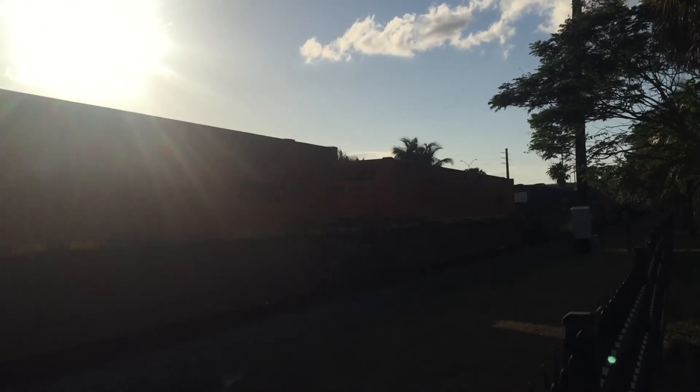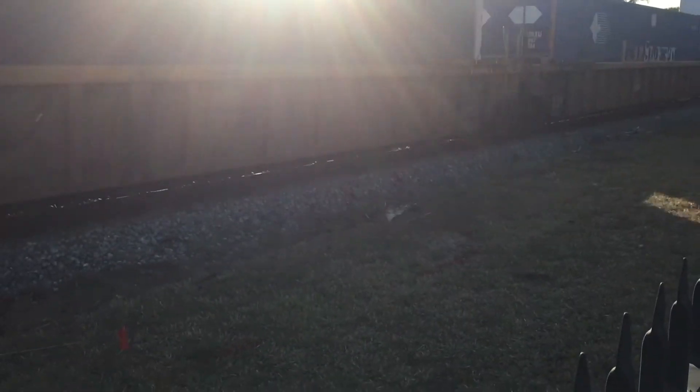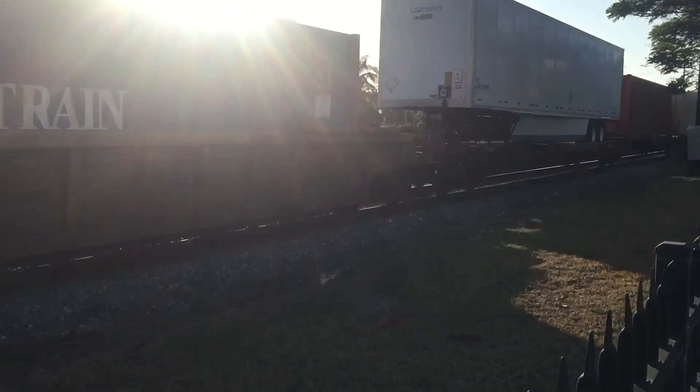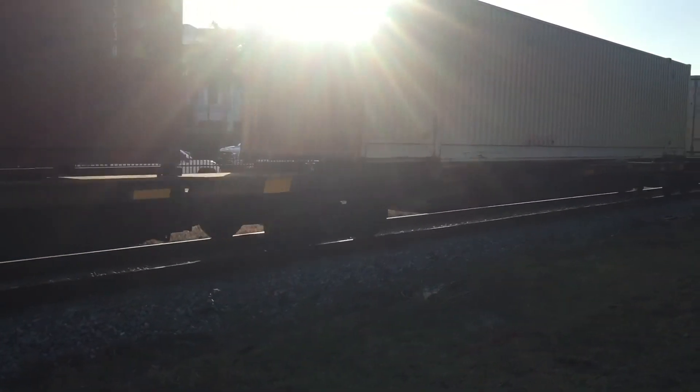These stacks or containers are not always on the well cars. Sometimes they'll put them on these cars — the ones that are usually used for the trailers.